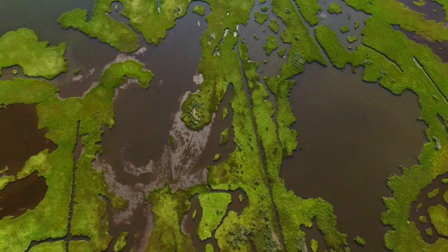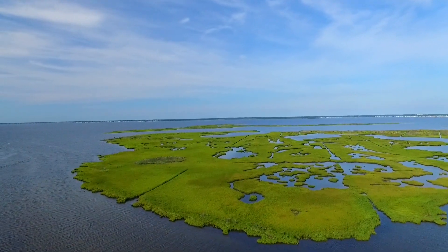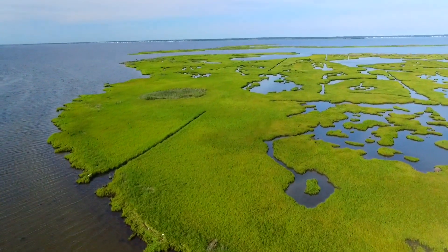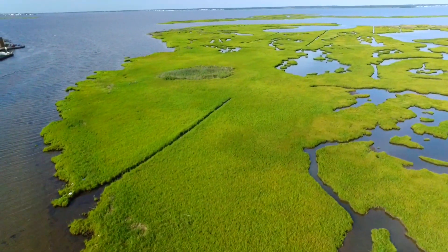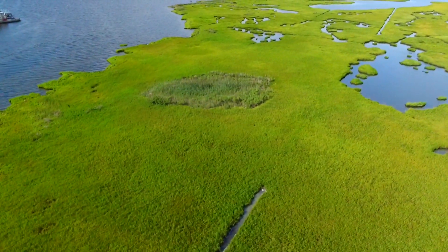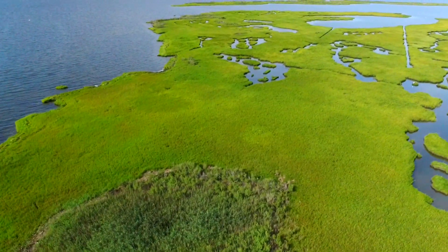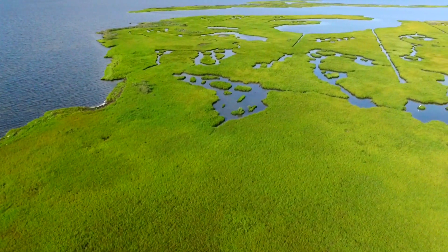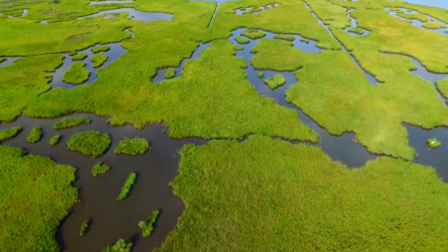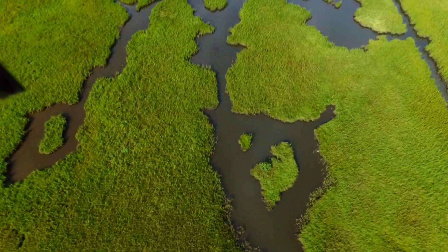Looks like it's been chopped up by human beings there for some purpose or another at some point. Maybe they were trying to build houses there, but that's probably not a good idea with rising sea levels. We're just going to take a little tour around here. This is some marshland area, a pretty interesting patch of terrain.